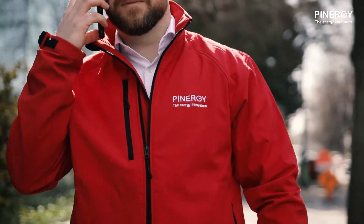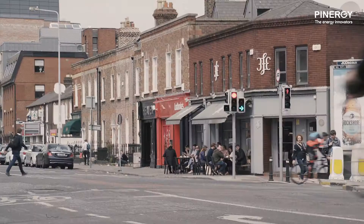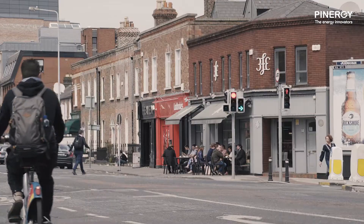We advise our customers using the latest in micro-generation and renewable technology. With that in mind we then engage with Ireland's leading specialists in those areas.